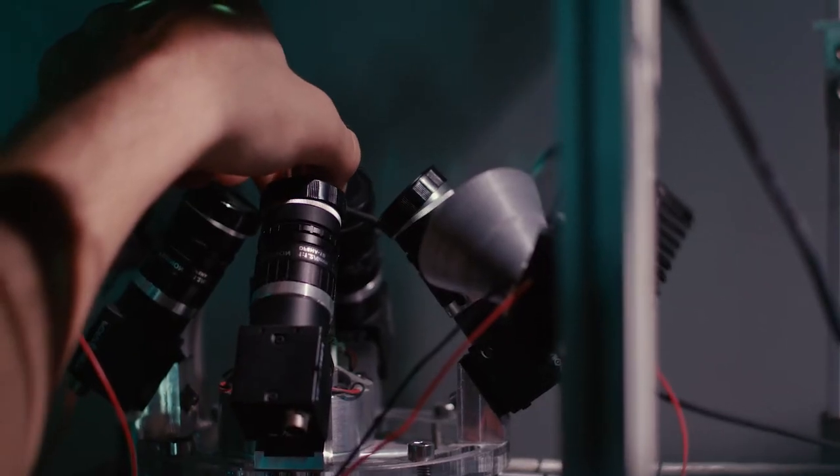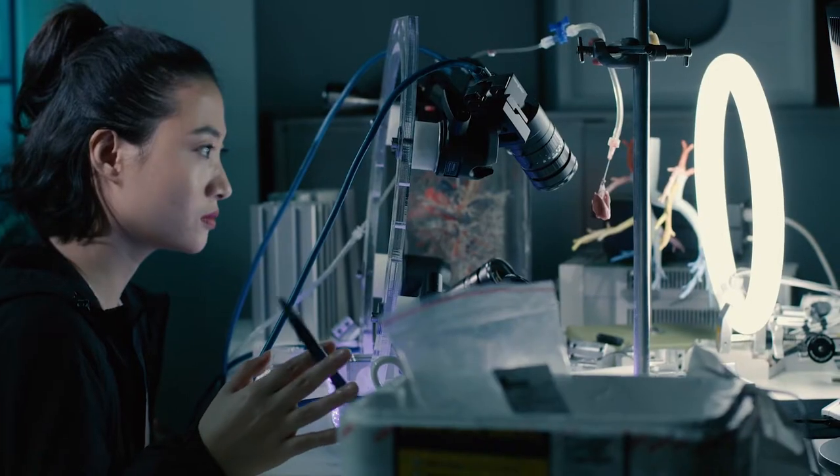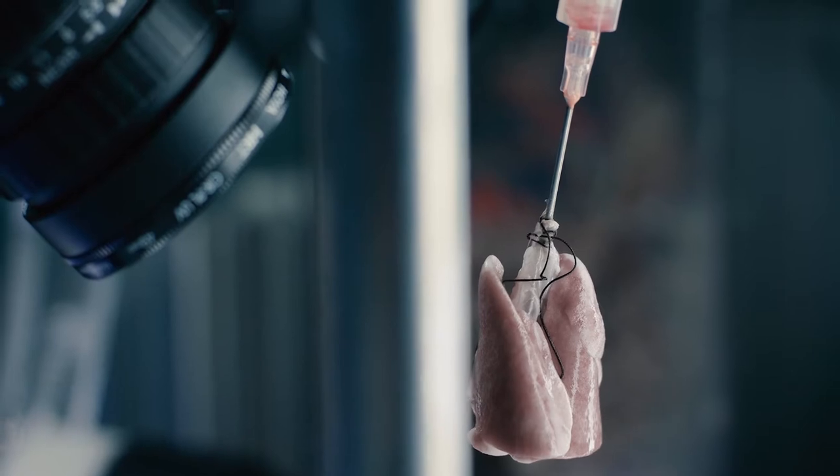Today we're looking at a lot of the equipment from our lab, and we brought it over to a film studio to sort of simulate a lab environment. We're going to be showing the inflation and deflation of a lung.